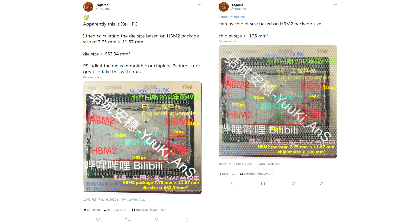Unfortunately, the thermal interface layer hides the details, but this did not prevent users from roughly estimating the size of the graphics chip and the chiplets in its composition. An enthusiast known on Twitter as @_rawgame determined that the area of one chiplet is about 106 mm², and the area of the entire chip is 663.34 mm².